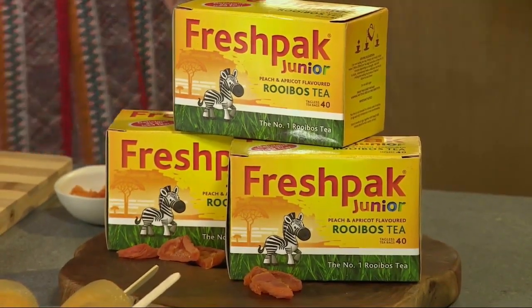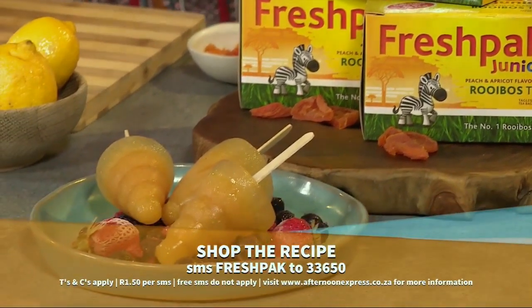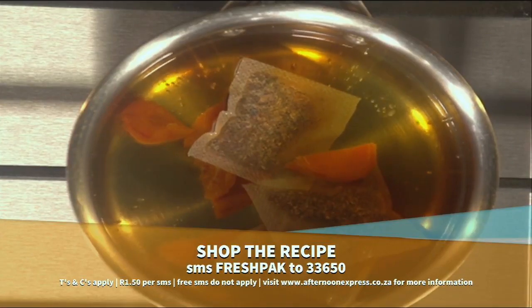I love this. If you want the link to this recipe, SMS the keyword Fresh Pack to 33650. The thing about the apricots is you can get them when they're in season, but I kind of like the dried apricot for this one — it gives it a slightly sour, slightly sweet flavour.